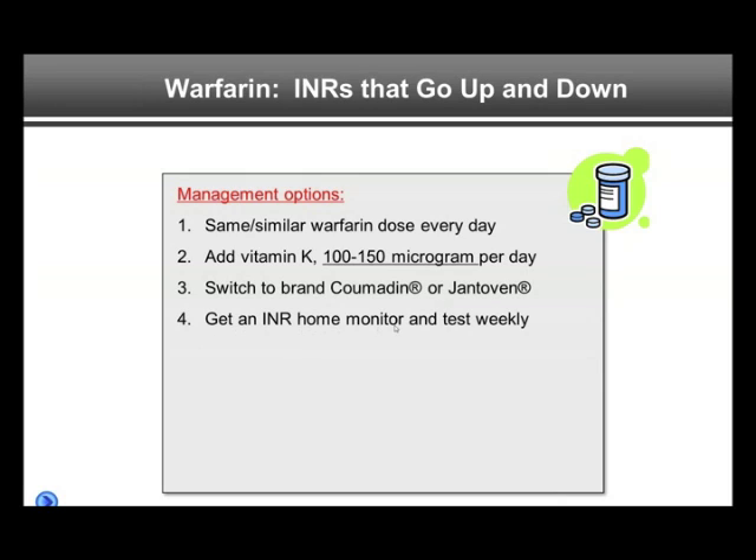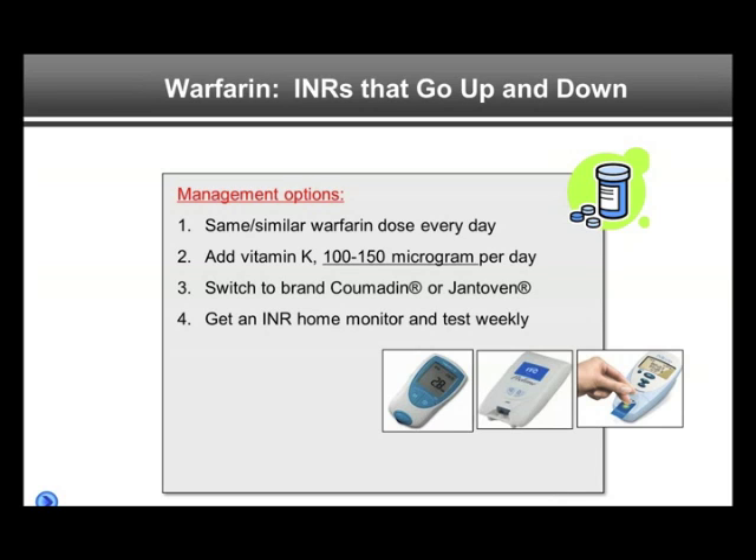Getting an INR home monitor and testing weekly may be beneficial. I'm a big proponent of INR home monitoring — it gives patients independence.